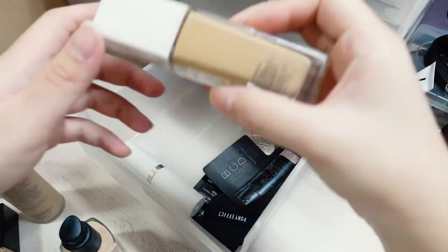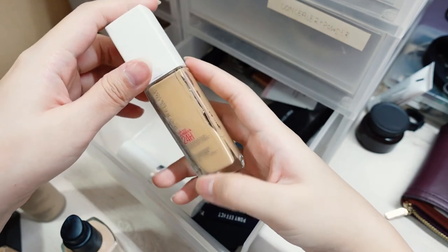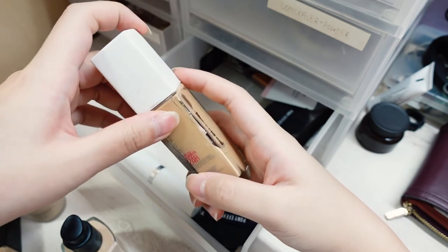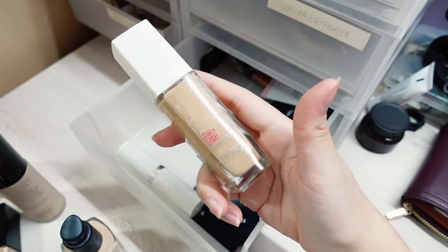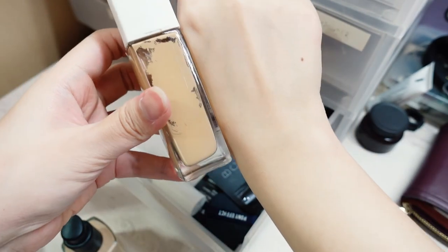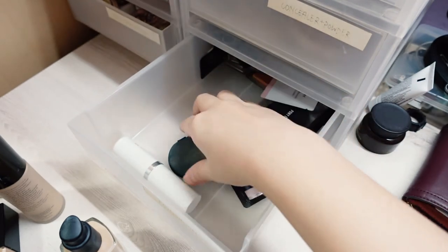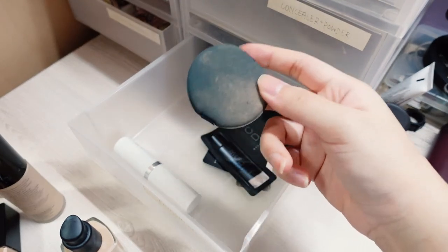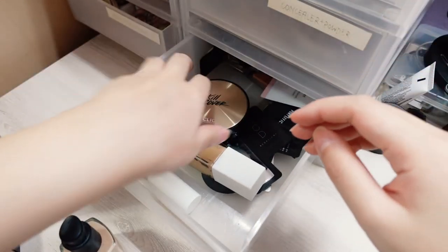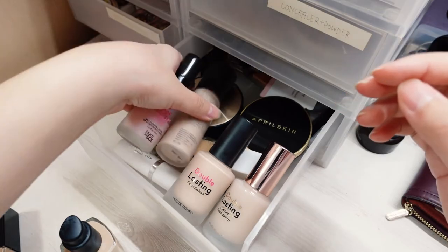I also have the Maybelline Superstay Foundation — I'm in shade 118. They recommended this for light medium skin tones, and I am light medium, but this is just way too dark. I also have a lot of testers and used cushion puffs that I probably should wash. Overall, I really don't wear foundation — I mainly just spot conceal and that's about it.